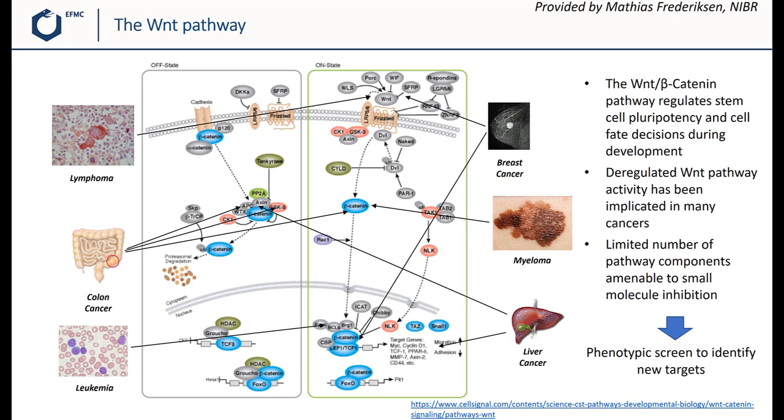Let's first look at what the WNT pathway is and why it was interesting to target. The WNT beta-catenin pathway regulates stem cell pluripotency and cell fate decision during development. A key element of this pathway is the stability of the transcription factor beta-catenin, shown in blue on this cartoon. This is tightly regulated. In the absence of WNT activation, cytosolic beta-catenin is constitutively phosphorylated and targeted for degradation.